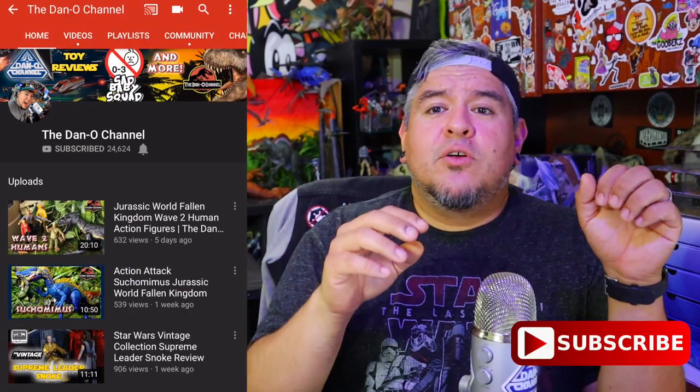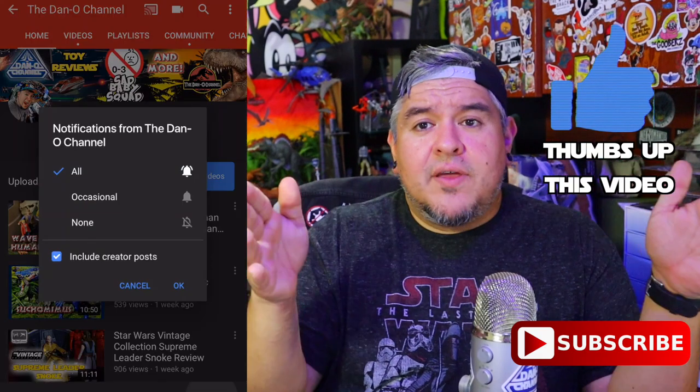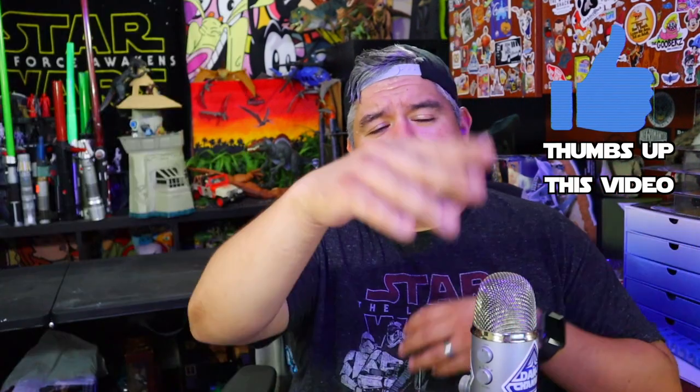Before we get into it, for those who are new here searching YouTube for Galaxy's Edge, I've been doing a look at each of the different stores — how to build a droid, the creature stall, Black Spire Outfitters. I'm looking at each shop and guessing pricing based on current Shop Disney Parks pricing and current Star Wars merchandise costs, so we can prep before Galaxy's Edge opens. Make sure you subscribe and hit the bell notification so you don't miss anything.